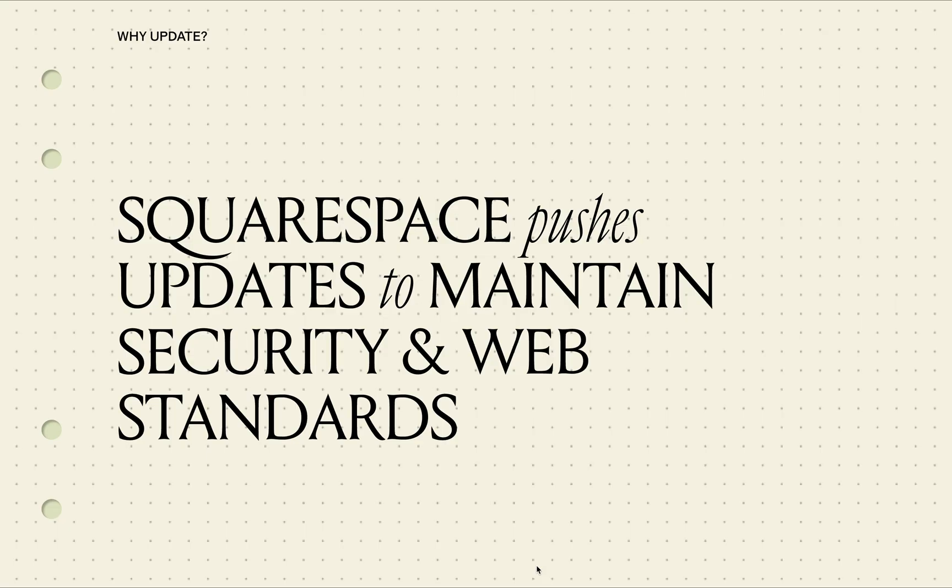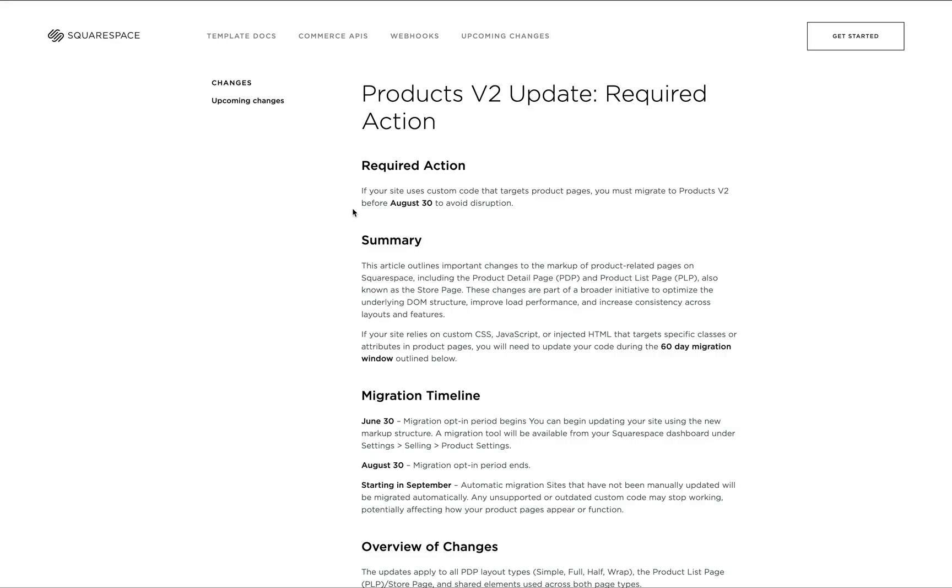This is needed because Squarespace automatically pushes updates to all sites to maintain current security and web standards. While this can occasionally break custom code you may have added to tweak the style or functionality of your site, it also eliminates the need for constant maintenance required on other platforms and ensures your website stays secure and up to web standards. This time Squarespace is significantly investing in their commerce functionality, hence there are upcoming updates to the store page as well as the product detail pages.